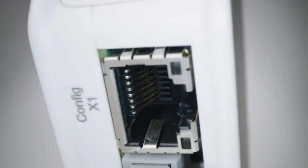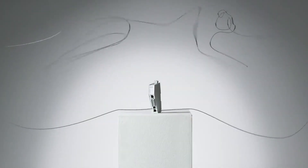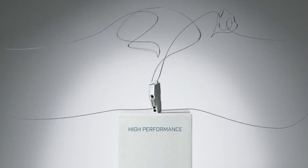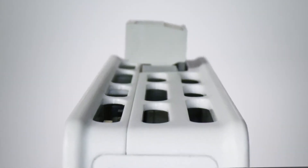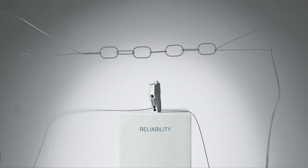I can instantly transfer up to 1500 bytes of data in both directions, so I won't be the one slowing you down. I seamlessly connect industrial devices to any industrial or field bus network, steadily preventing unnecessary and costly downtime.